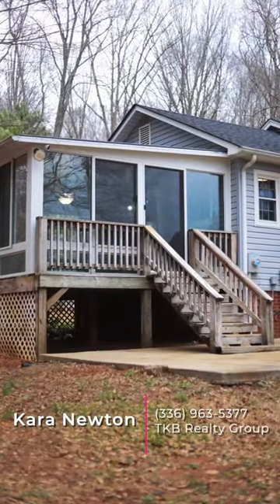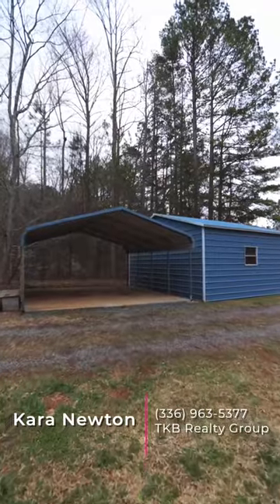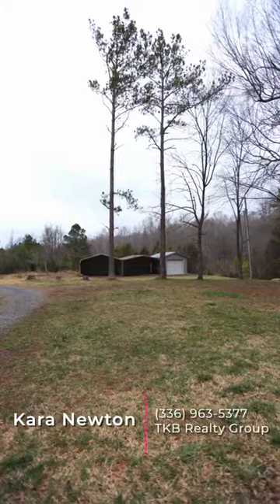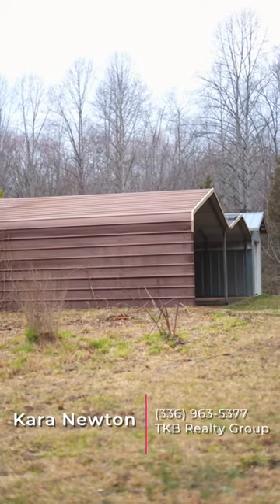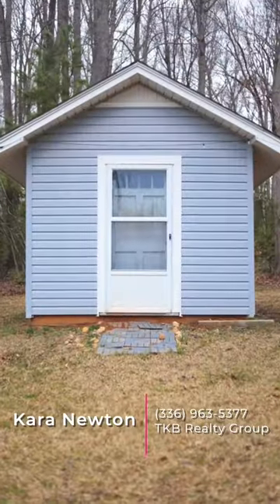Did you say you need storage? Well honey, I'm not sure you're ready for this. This property has a 20 by 22 double detached garage with concrete floors, three detached carports with concrete floors, and a 20 by 11 metal garage with a concrete floor, and two additional storage buildings. Holy camoly.